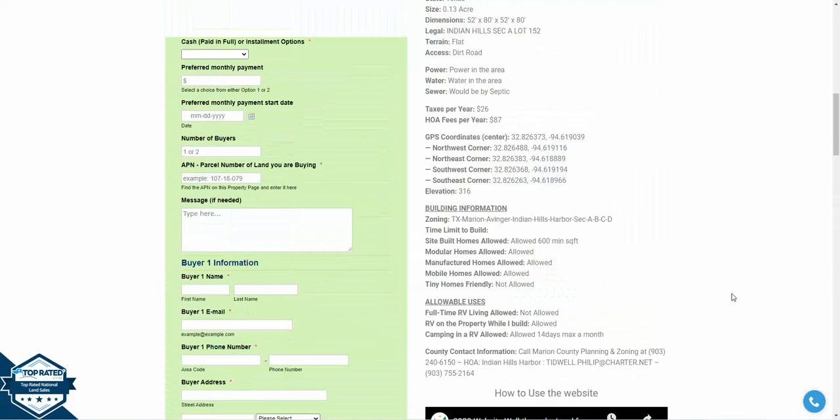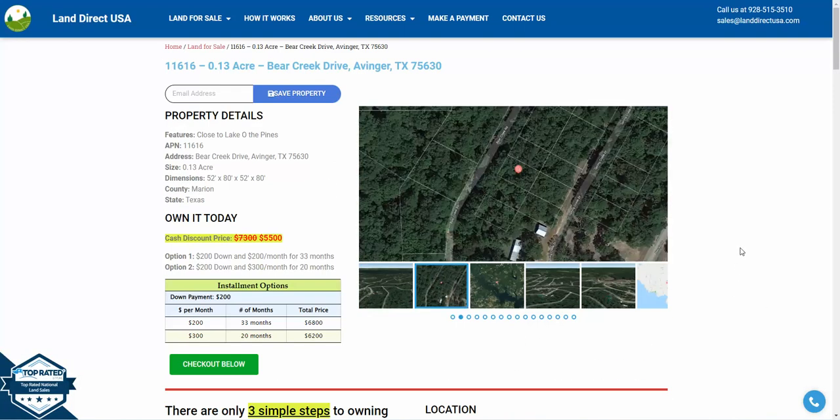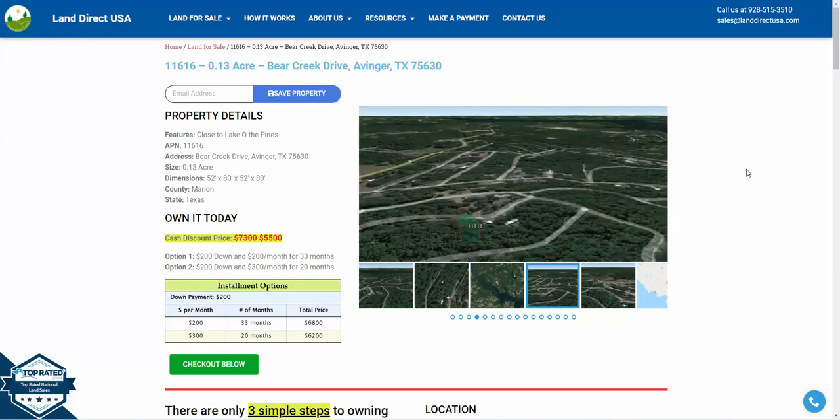If you're interested in the lot, it's available at LandDirectUSA.com at a cash discount price of $5,500. We also offer seller financing with no credit check required. If you're interested, fill out a buyer's application, or you can call us at 928-515-3510. Thank you.